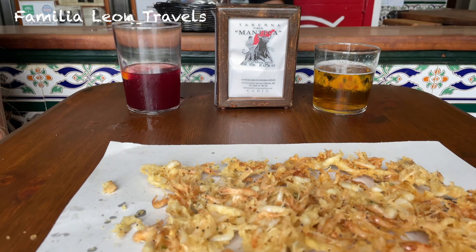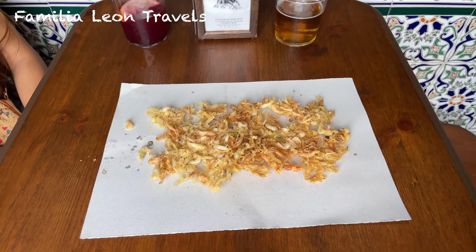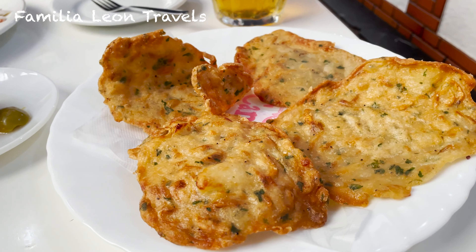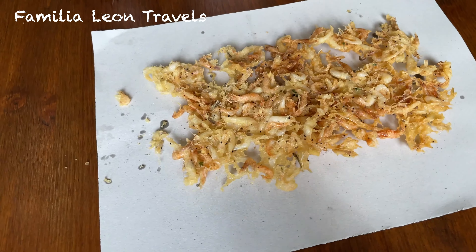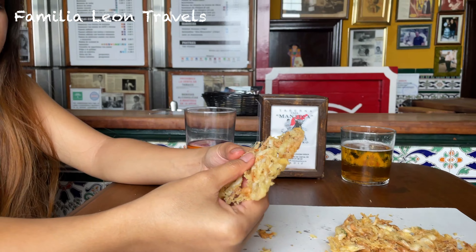When we talk about what to eat in Cadiz, it's impossible not to mention Tortillita de Camarones. It is a small shrimp omelette made with a tiny shrimp called Camarones. You will find this tapa in most of the restaurants of Cadiz. For me, this is the best tapa to try in Cadiz.